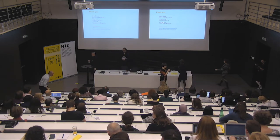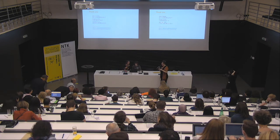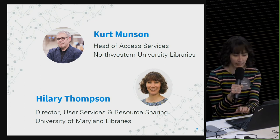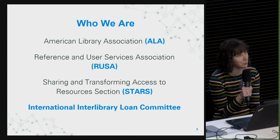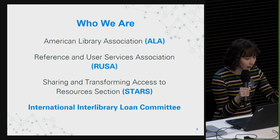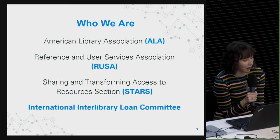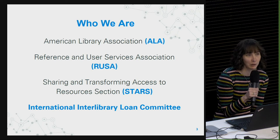Our final presentation for this session is 'International Interlibrary Loan in a Changing Environment: Results from the 2019 RUSA STARS International ILL Survey,' and Hilary Thompson will be our presenter. Good afternoon, everyone. My co-author Kurt Munson and I have been studying international interlibrary loan together since 2014. This research has been conducted as part of the ALA RUSA STARS International Interlibrary Loan Committee. ALA stands for the American Library Association, a large organization with 11 divisions. One of those divisions is the Reference and User Services Association, or RUSA. RUSA has a number of sections including the Sharing and Transforming Access to Resources section, known as STARS, where many resource sharing practitioners in North America participate. The International Interlibrary Loan Committee is part of STARS, and part of the committee's charge is to evaluate trends in international resource sharing.